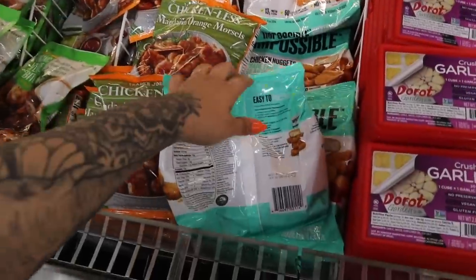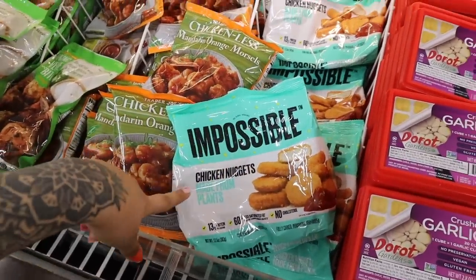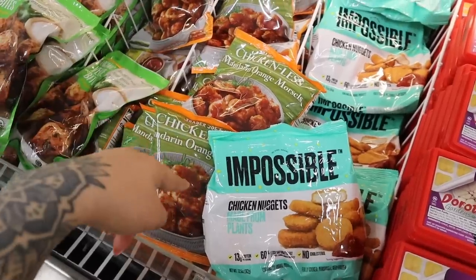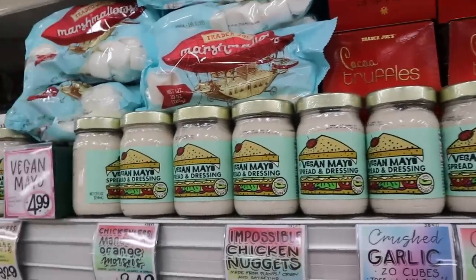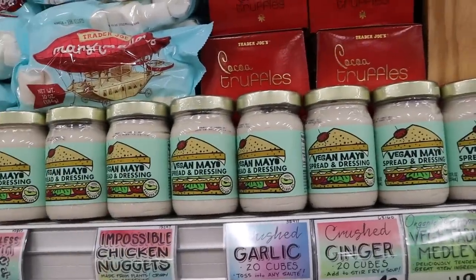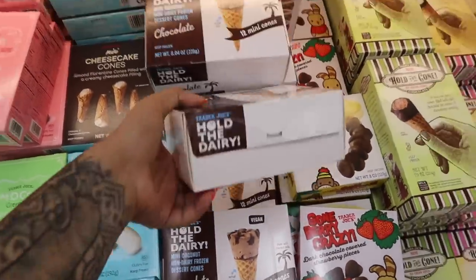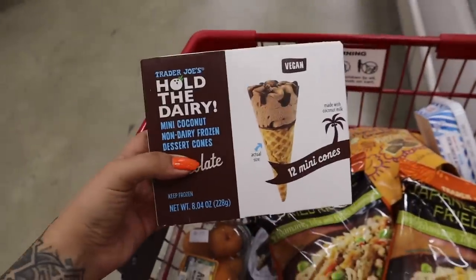I haven't yet tried the Impossible Nuggets, but my bill is getting kind of up there, so I think I'm going to pass for now and get it on a future trip. They have vegan mayo spread — I have like three things of mayo at my apartment, so I'll pass on that too. I'm grabbing these — they're like my favorite dessert that Trader Joe's does. They're just such a little treat. They're so cute.